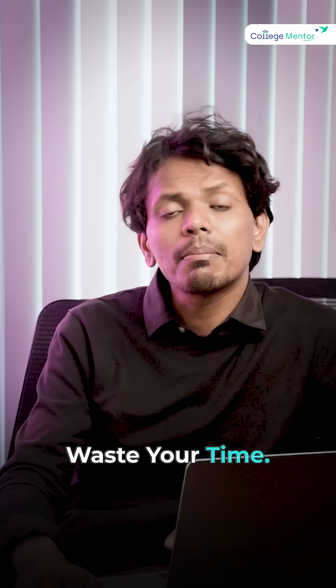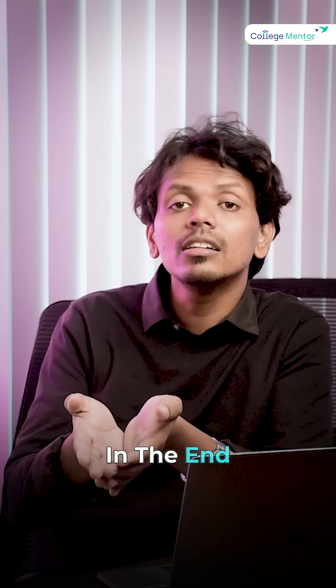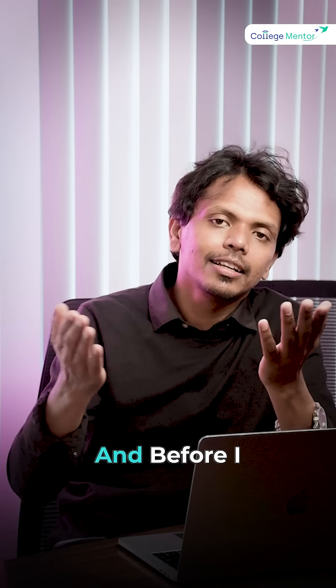If you hit a tough question, don't waste your time. Mark it, move on. And keep 10 to 15 minutes of buffer time at the end to revisit it calmly.